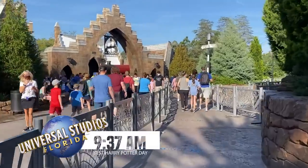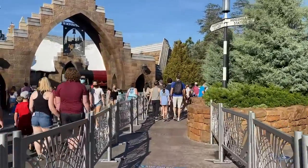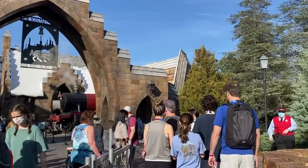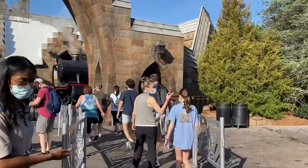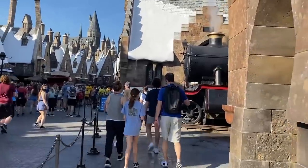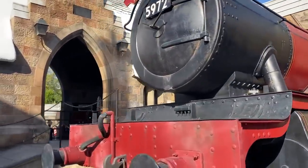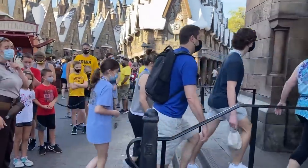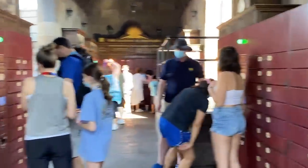You can find the virtual line within the app under virtual line experiences. Click on Hagrid's, it'll ask how many people are in your party, click next, and select the time that best works for you — they're in 30-minute increments. You can have up to two virtual lines at two different attractions at any one time. On a busy day there probably won't be any, so take whatever you can get. If there aren't any, check back around 11, 2, and 4, because they'll release more. Best advice: check 10 to 15 minutes before the park opens and keep checking.